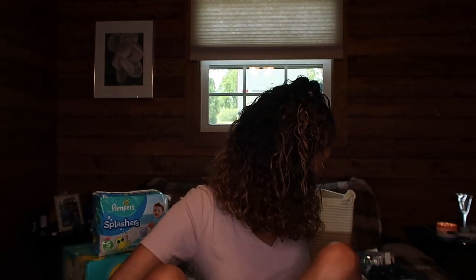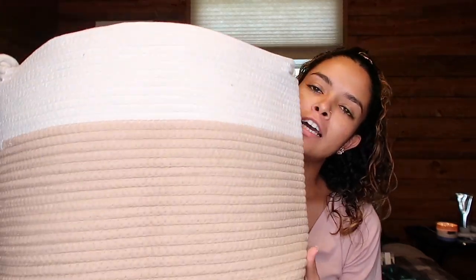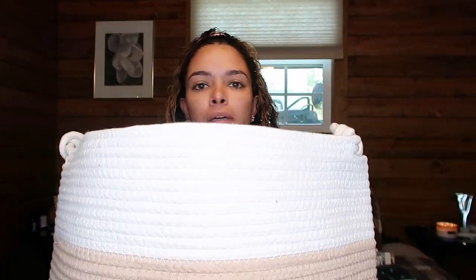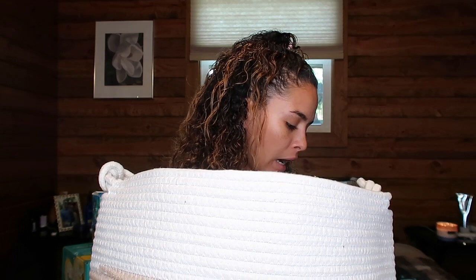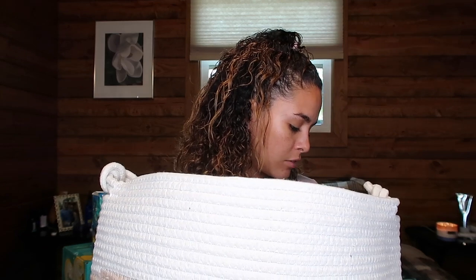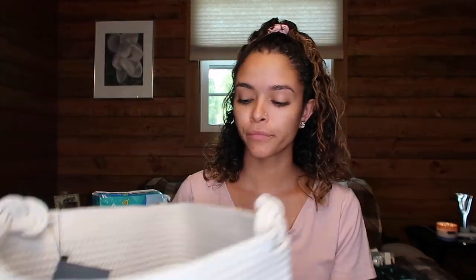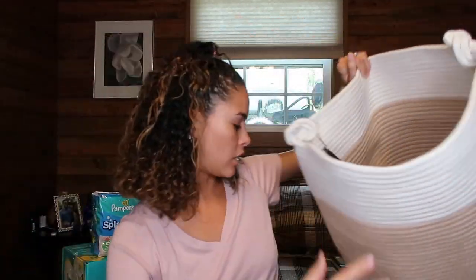Also from Amazon, I got the basket I will be putting all the gifts in. She can honestly use it for anything — I love baskets and I feel like every girl loves baskets. This basket cost me $20 exactly. Super cute, super big and spacious, which I love.